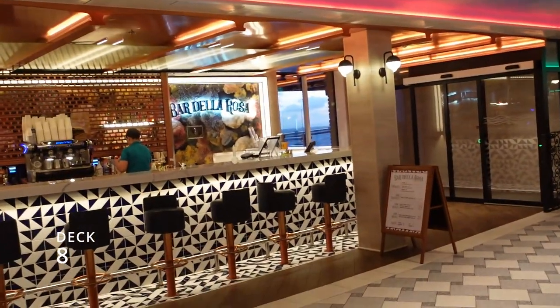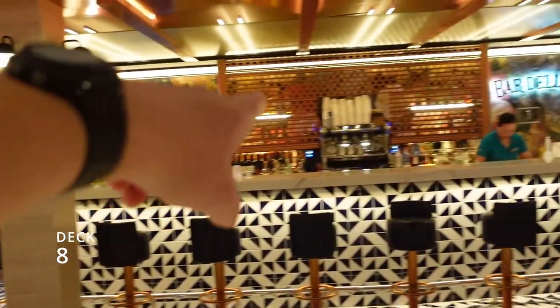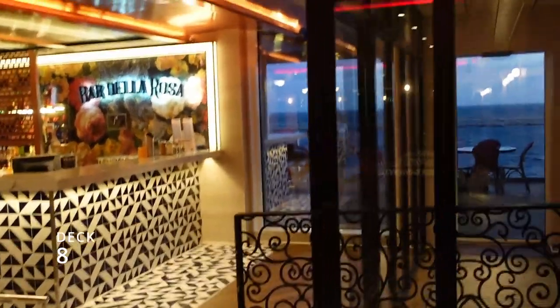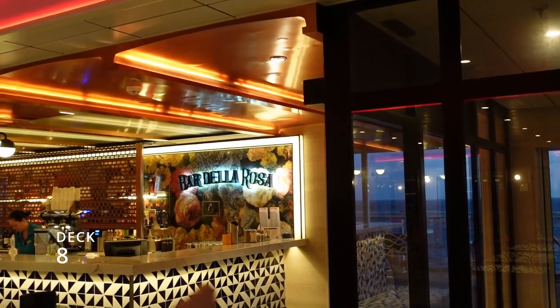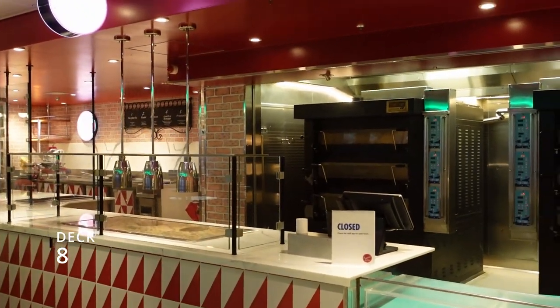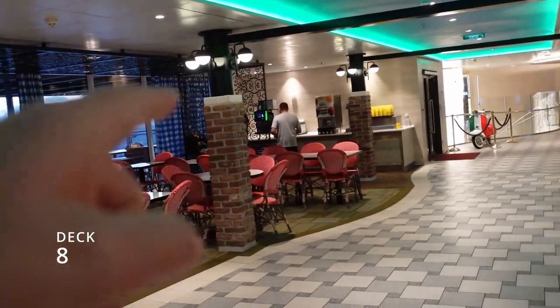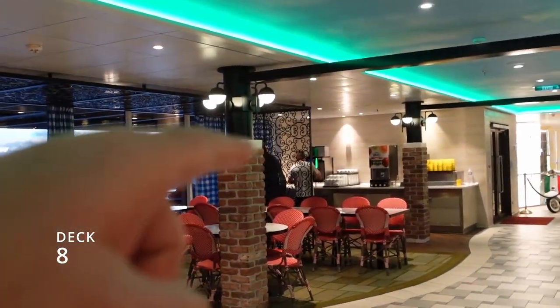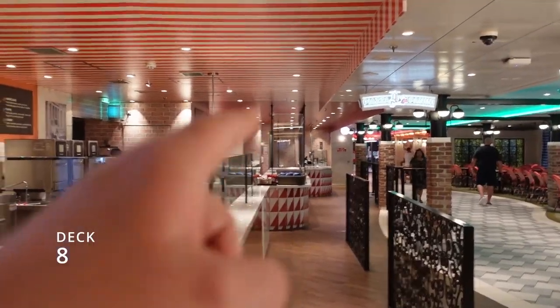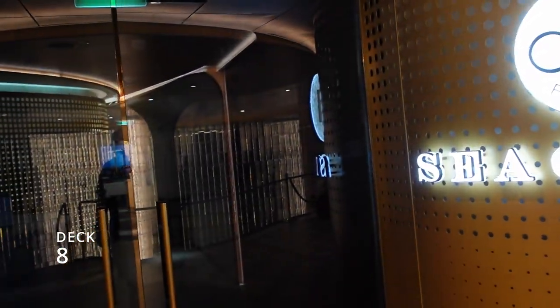Here is Bar Della Rosa — you have to go out those doors to get outside, where the bar continues around and there's a huge smoking section. Right past the smoking section behind Bar Della Rosa is the most famous pizza restaurant on the ship. They make really good pizzas and there's always a line. Next to that is the sandwich shop, and in the morning the first place you can get coffee is right here past the pizza place. There's also Rudy's Sea Grill — we haven't tried that yet, let us know in the comments if it's good.